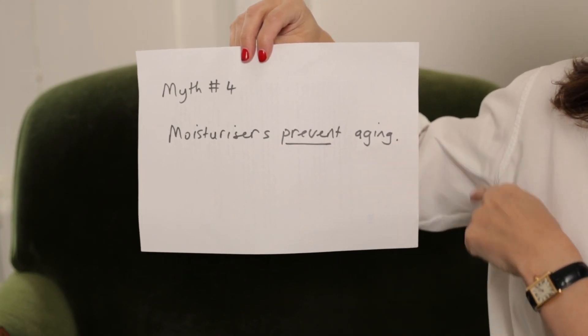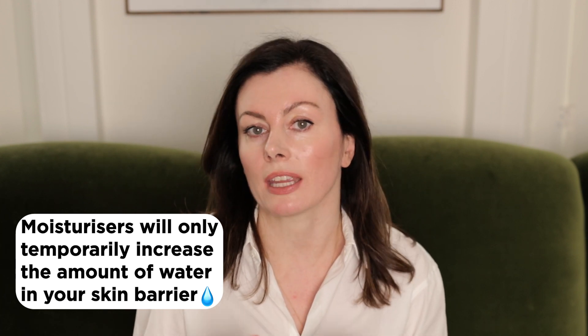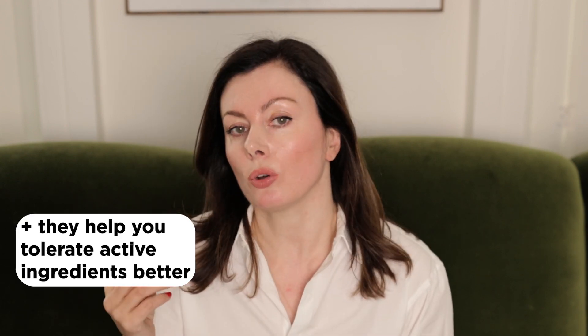Myth number four: moisturizers prevent aging. It's difficult nowadays to dissect what a product's intentions are, because moisturizers do sometimes come with active ingredients, blurring the boundaries of what is and isn't active. But it's really important to understand that a moisturizer has a temporary effect only, in the truest sense of the word. It will temporarily increase the amount of water in your skin barrier — which is great and useful — helping oppose the harm caused by cleansing and interactions with water whittling away at your skin barrier, particularly in winter. Moisturizers also help you tolerate active ingredients better, through an occlusion effect improving penetration, or as a buffering element to reduce potency.